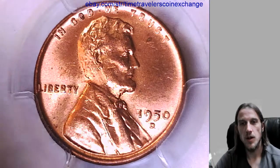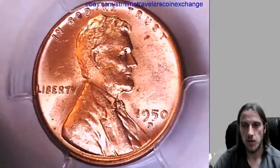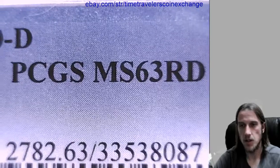Hello everyone, our next coin here is a 1950D Lincoln Wheat Cent from the Denver Mint, and it has been graded by PCGS as Mint State 63 Red, it's in its original holder.